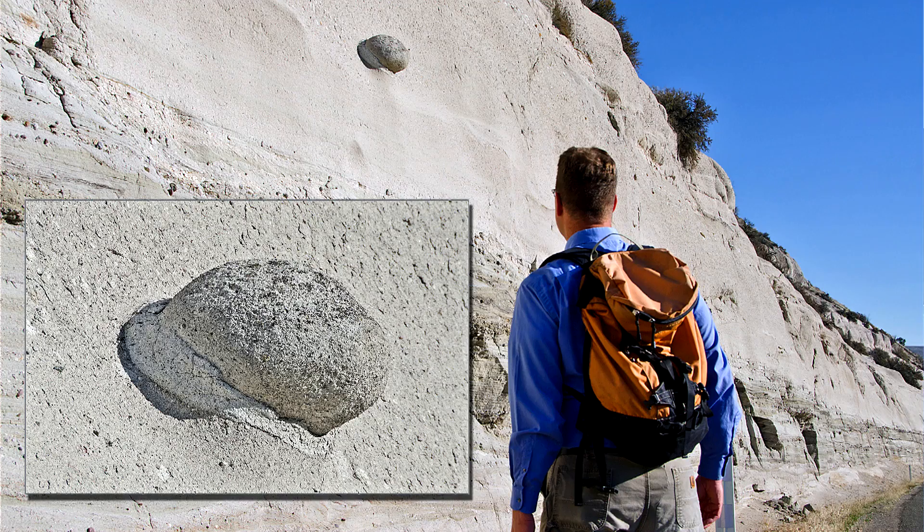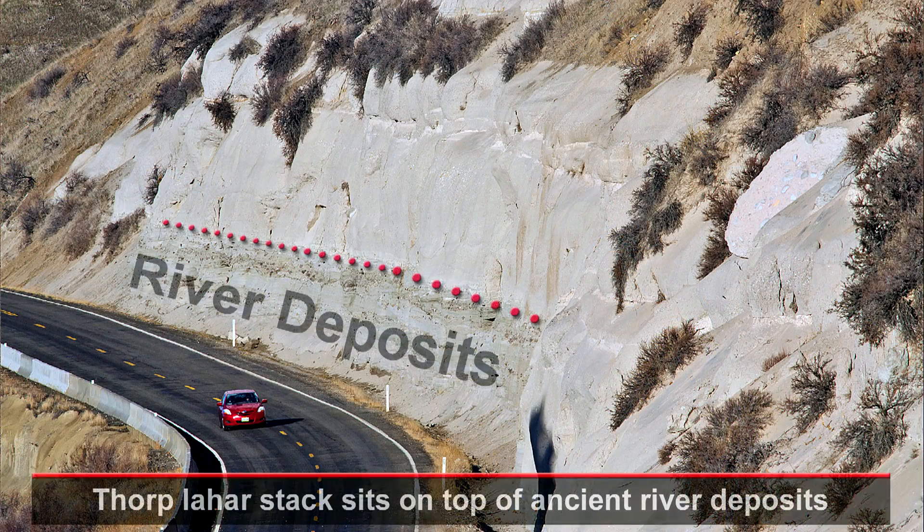Three lahars are exposed in this cliff, but there's a total of 15 lahars in a stack of light-colored layers here, totaling 1,000 feet thick.